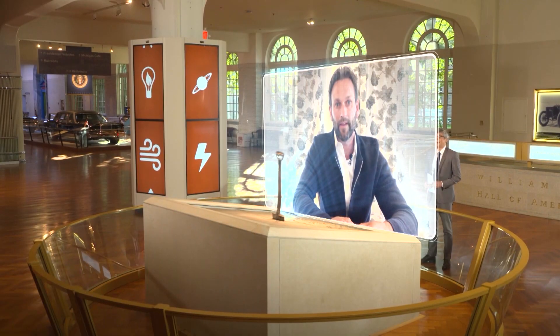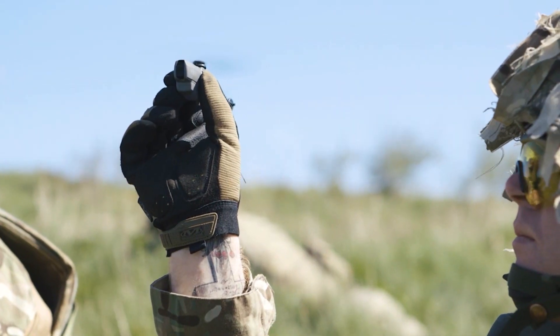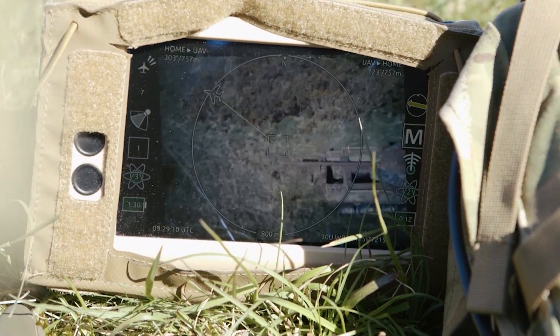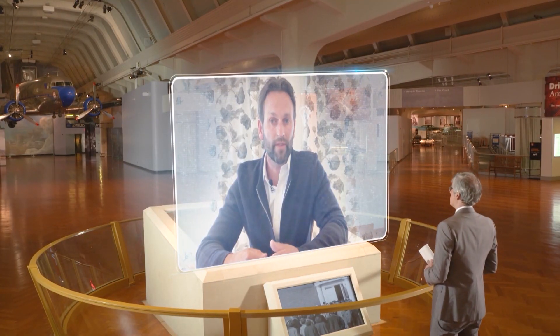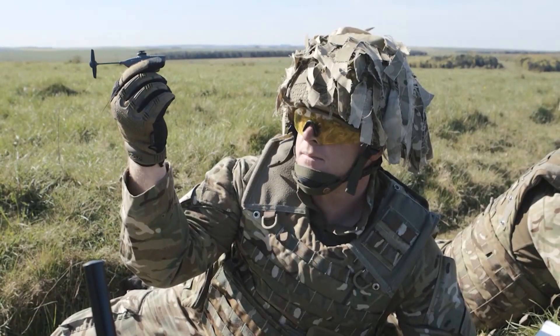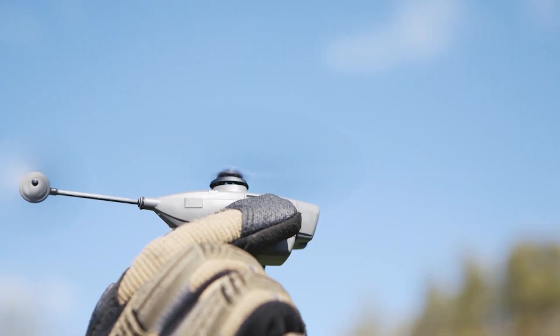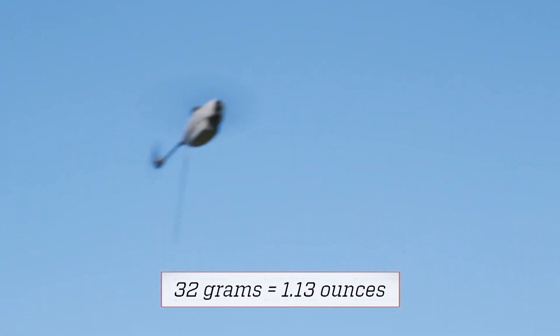Tell us about the technology. The drone itself has a very advanced autopilot, a sophisticated digital data link with a frequency-hopping radio, and terminal cameras. It has all kinds of accelerometers, GPS, gyros — you name it. Everything you find in a traditional large helicopter, you will find in this very small 32-gram drone.